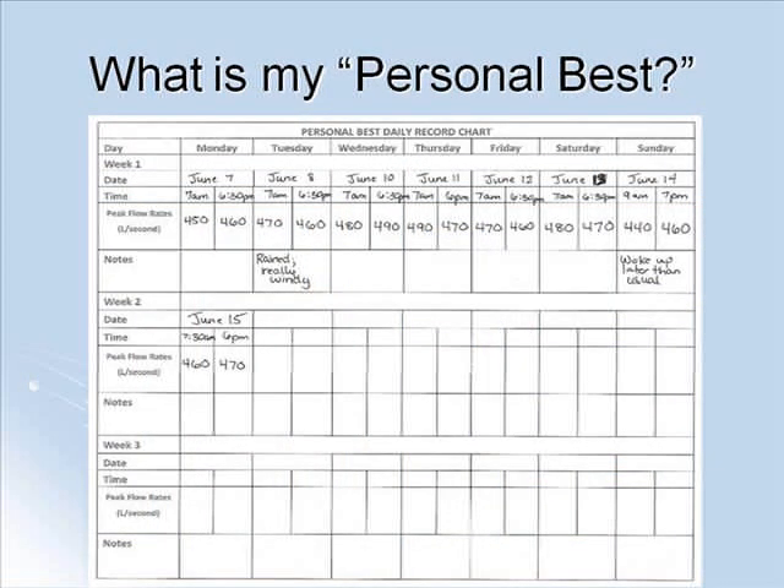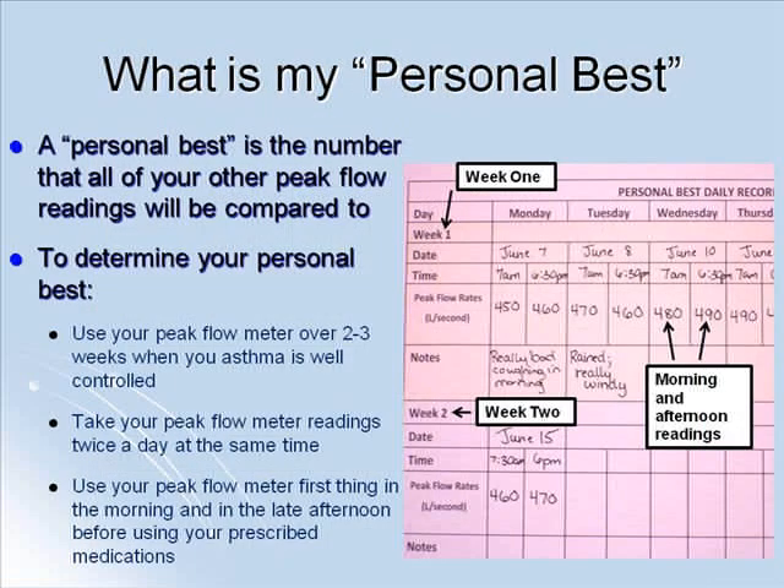Using a personal daily chart like the one on this slide can help you keep track of your daily peak flow meter readings and is very helpful when determining your personal best. It is important to find your personal best because it is the number to which all of your other peak flow meter readings will be compared.